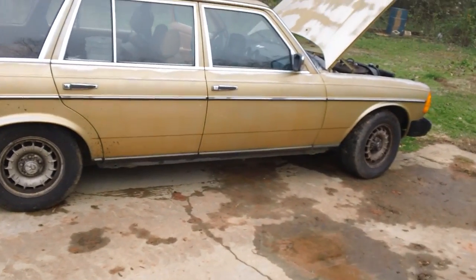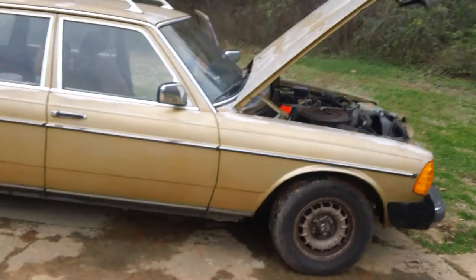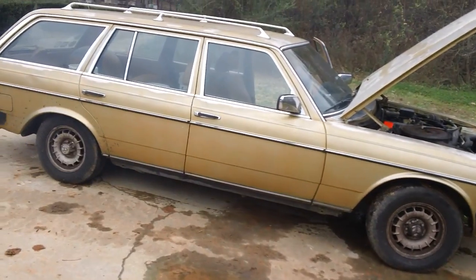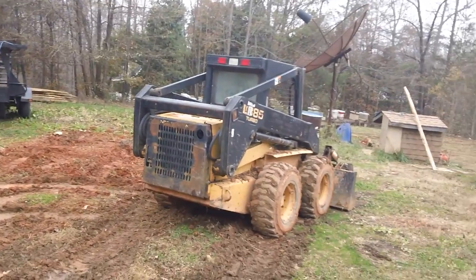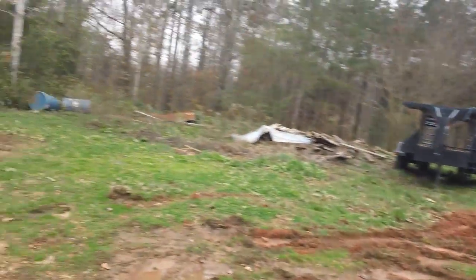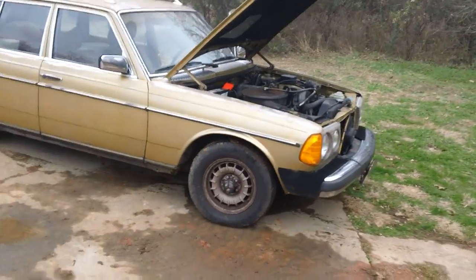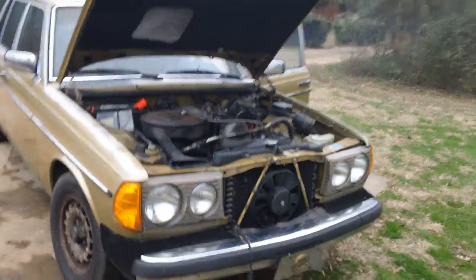I'm asking eighteen hundred dollars for it. Not a thing wrong with the car. The main reason I'm selling it is I have too many vehicles — just bought a trailer to haul my dozer, got a bobcat, a loader, another loader, other vehicles, and a one-ton truck. I can only drive so much, and I'm doing more and more teaching now, so I'm trying to liquidate some of this stuff.